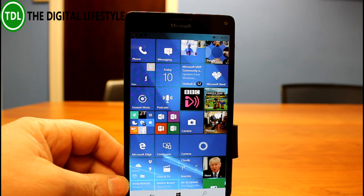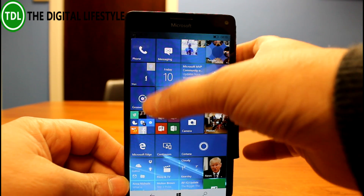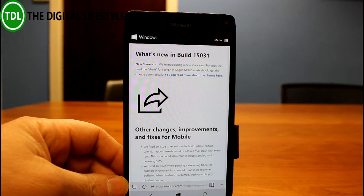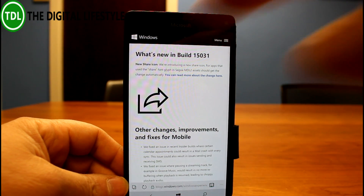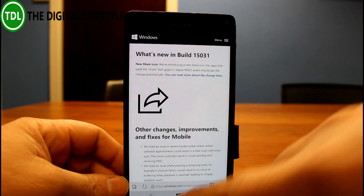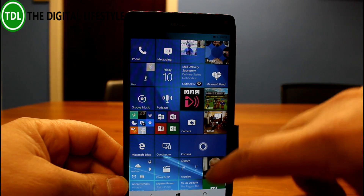The PC build had a couple of new features, but this one does not. The only thing Microsoft particularly calls out is a new share icon — for apps that use the share icon, that's what you'll now see. And that's it. Not a huge amount of changes.